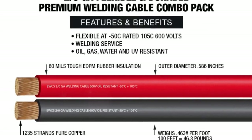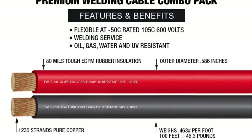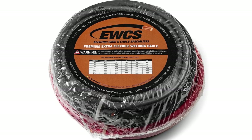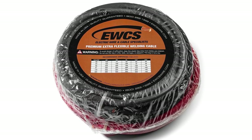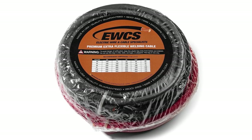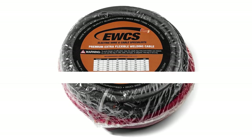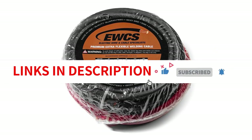Overall, I'm highly impressed with the Yuke's 2-0 gauge premium extra-flexible welding cable. Its high flexibility, durability, and excellent power transfer capabilities make it an ideal choice for welding applications. The fact that it is made in the USA further emphasizes its quality. Whether you're a professional welder or a DIY enthusiast, this welding cable is a reliable and efficient option that will meet your needs.